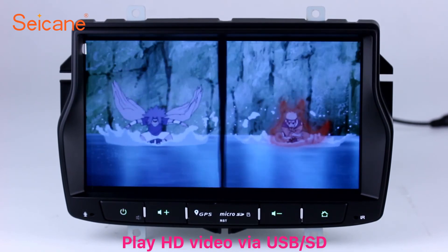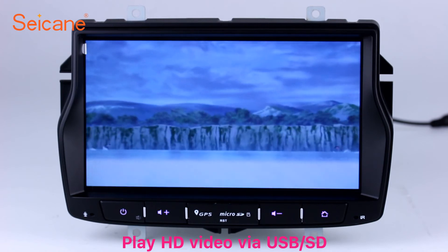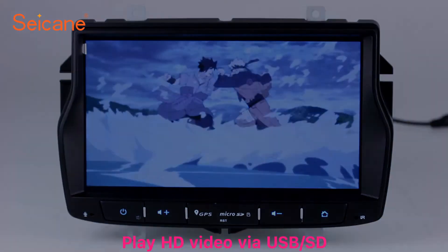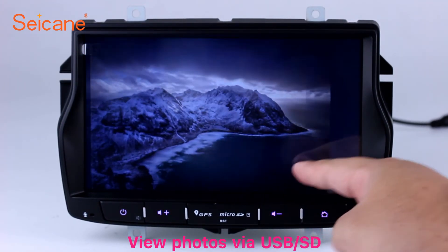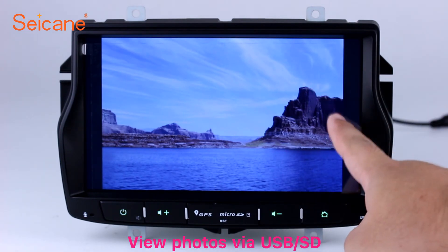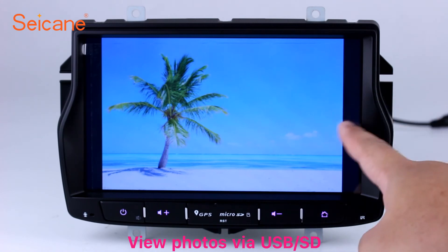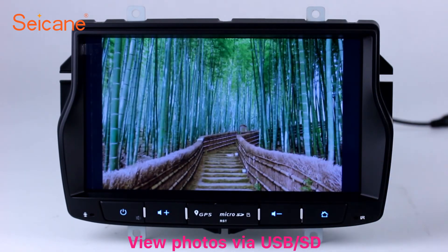Go back to the main menu and click video icon. Select files from the SD card. Then, you can enjoy videos. Back to the main menu and enter photo interface. Select photos from the SD card and you can view photos by sliding your fingers on the screen. You can zoom in and out of pictures through 5-point touch screen operation freely.